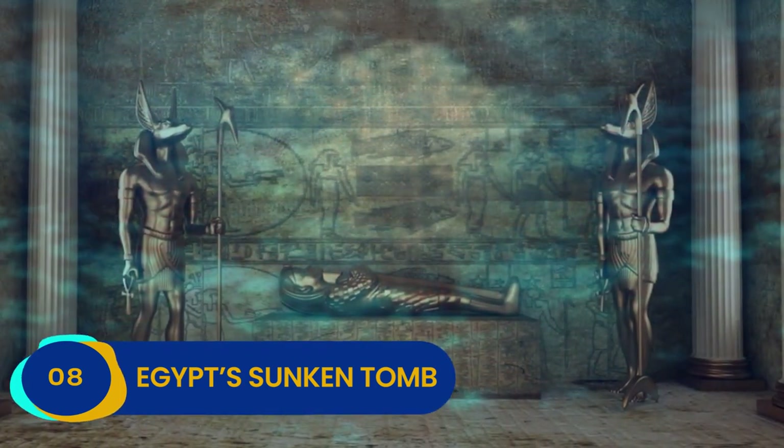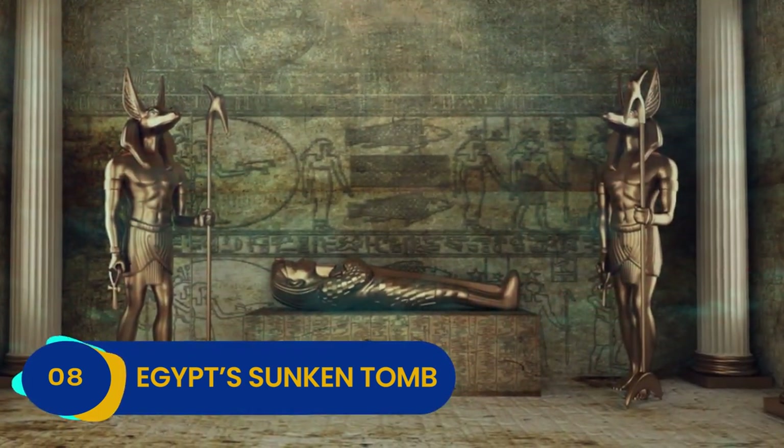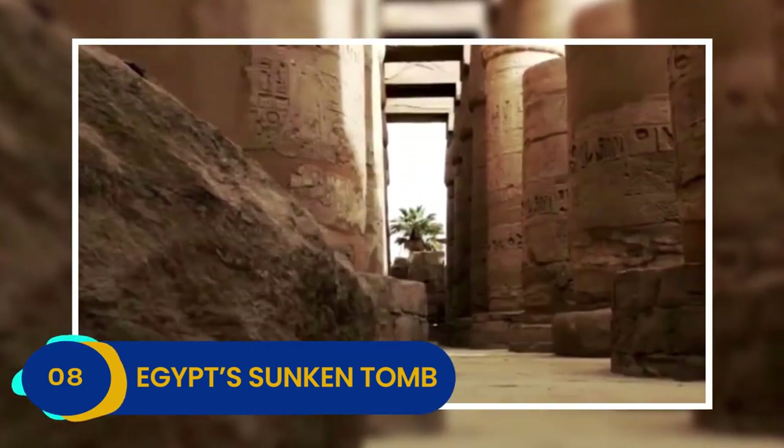Right now, we've only scratched the surface of what secrets Egypt's sunken tombs hold. Who knows what we might find out?